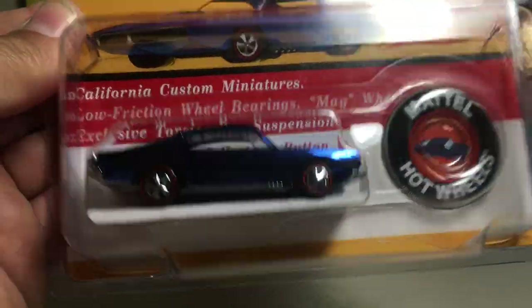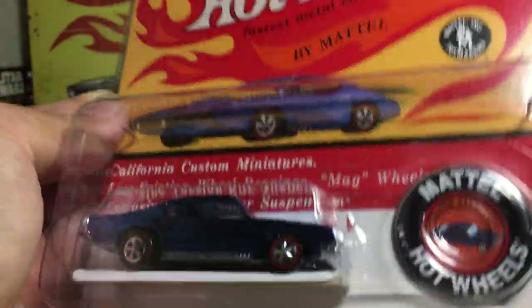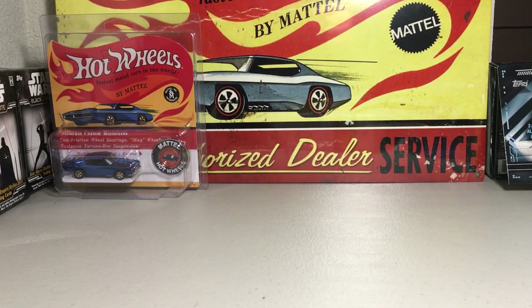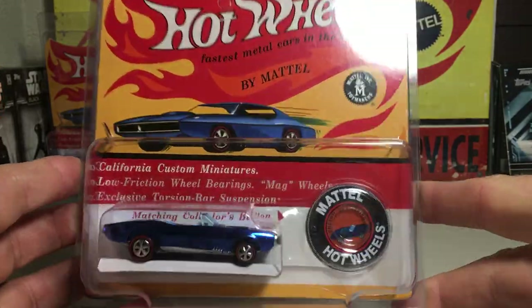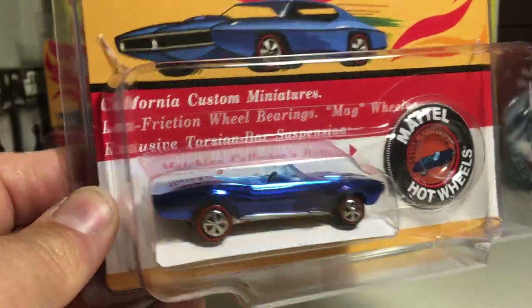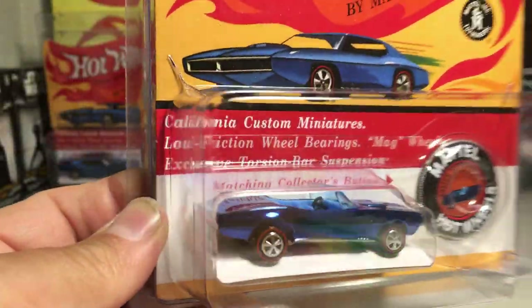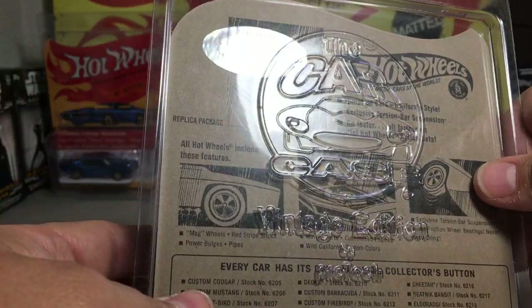Here is the custom Barracuda — just a beautiful, beautiful job they did with these. They made 6,000 of this one. Here is the custom '67 Firebird. Really awesome. This is like an over-chrome paint job — they chrome the bodies and then paint over the chrome, that's why it's called an over-chrome finish. Beautiful, just immaculate. They made 6,000 of that one.